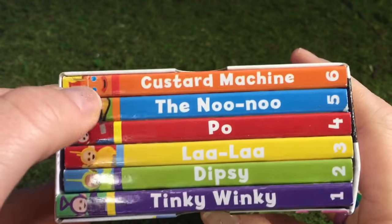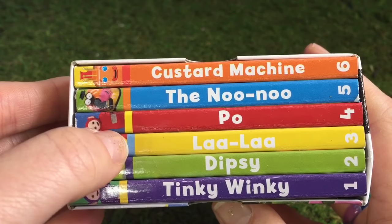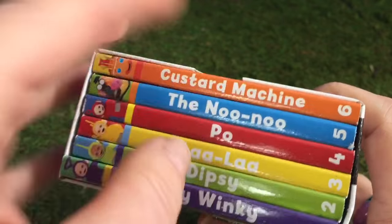And let's read the titles: Custard Machine, The Nunu, Poe, Lala, Dipsy, and Tinky Winky.